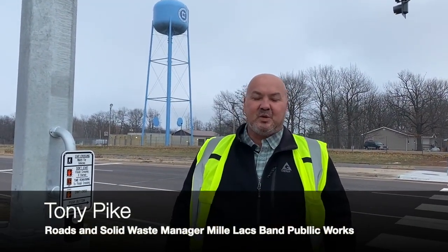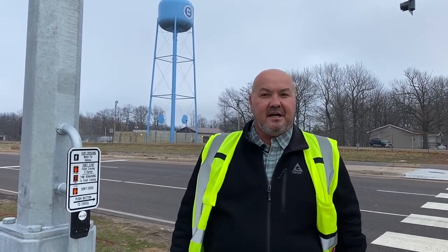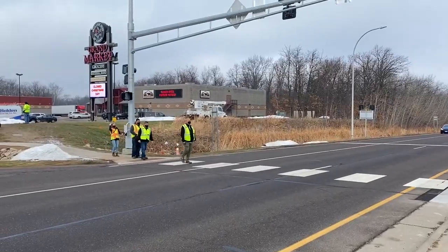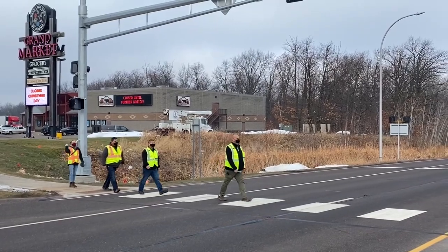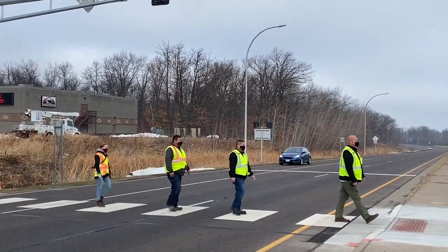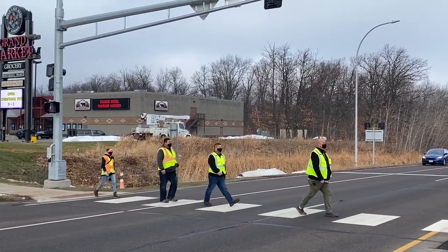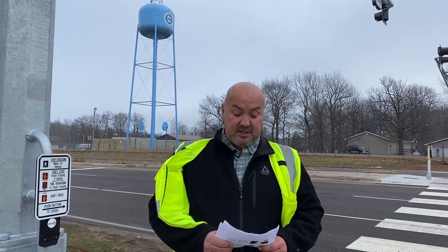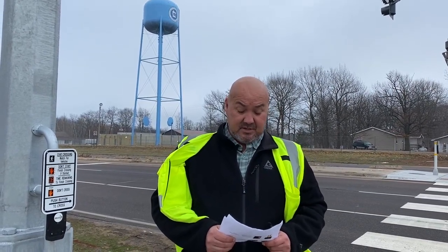Hello band members, my name is Tony Pike, Roads and Solid Waste Operations Manager for the Mille Lacs Band Public Works. Today we're going to be showing the new HAWK Crossing, which is a high-intensity activated crosswalk, also known as a pedestrian hybrid beacon. This is the second one in the state of Minnesota. Total cost for this project was just under $362,000. $290,000 of that was secured by our Tribe's Grants Department under a Federal Highways Program Grant, leaving just under $73,000 for the Tribe for match funding.